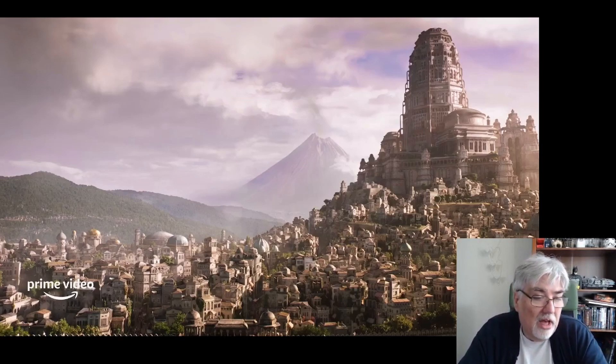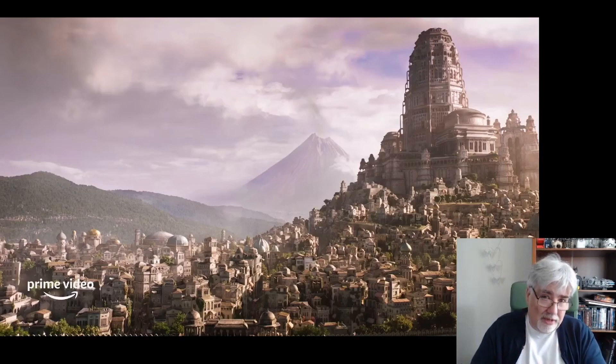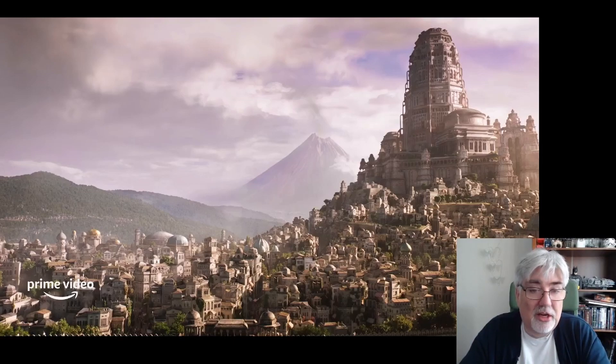Not a lot to say about Tar Valon. A lot of people have been complaining it isn't very Ogier-built, but I think it does look the part. The fact that it's so in tune with nature — all the trees growing in it — makes it a city crossed with a natural environment, which is what it should be. I know Ogier's Waygates and all that, but I am absolutely happy with this as our Tar Valon. The White Tower should be ridiculously tall according to the books, but I'm quite content with what we get here.